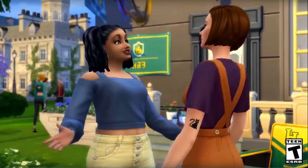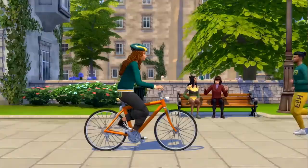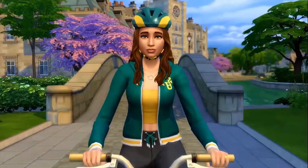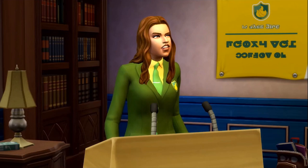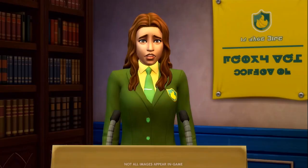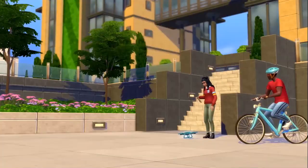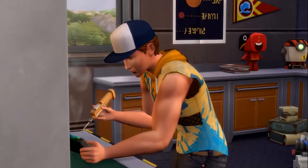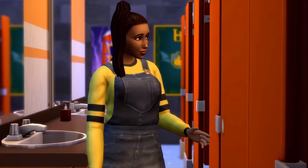Hey everybody, Crystal Gamer here and welcome to my channel where we look at all things Sims. Today we are checking out the long-awaited trailer release for The Sims 4 Discover University. If you spend any time on Sims social media, you know this pack has been requested by the Simming community more times than any of us can count. People have been clamoring for this one for ages and we're finally getting it, so I think we're going to have a lot of happy and excited people.